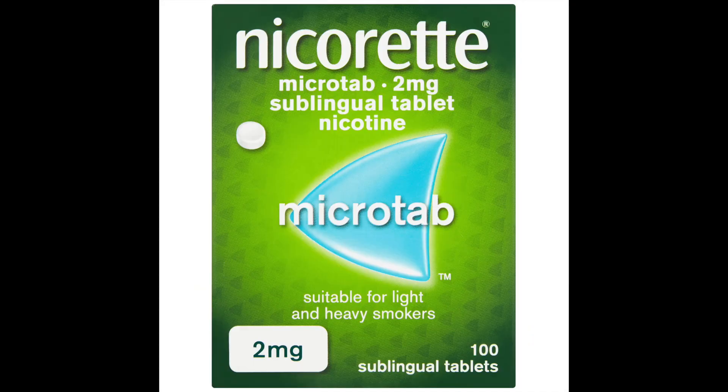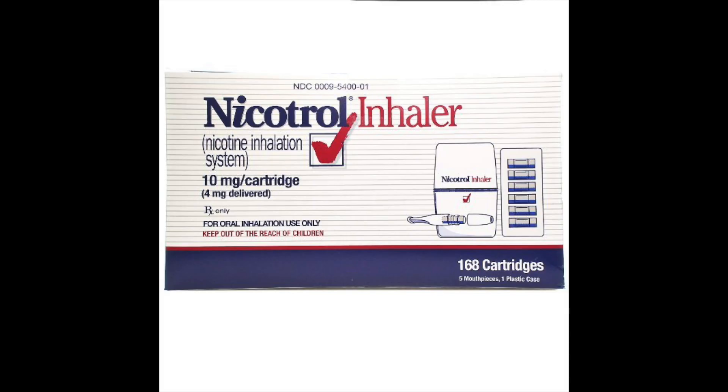Nicotine substitutes are available in several brands — among them Nicoderm, Comet, Nicorette, Nicotrol, and there are many more. These nicotine substitutes are available in several forms: adhesive patches, mouth spray, nose spray, chewing gum, and lozenges.